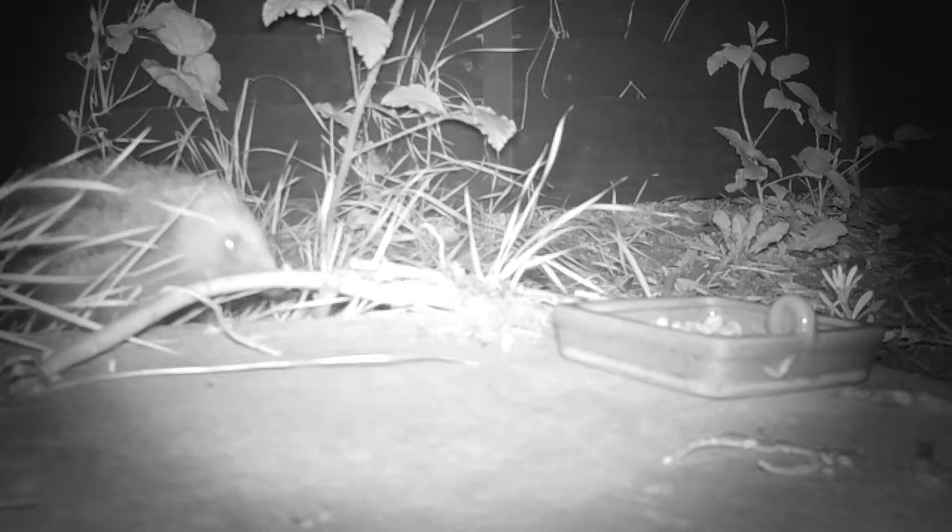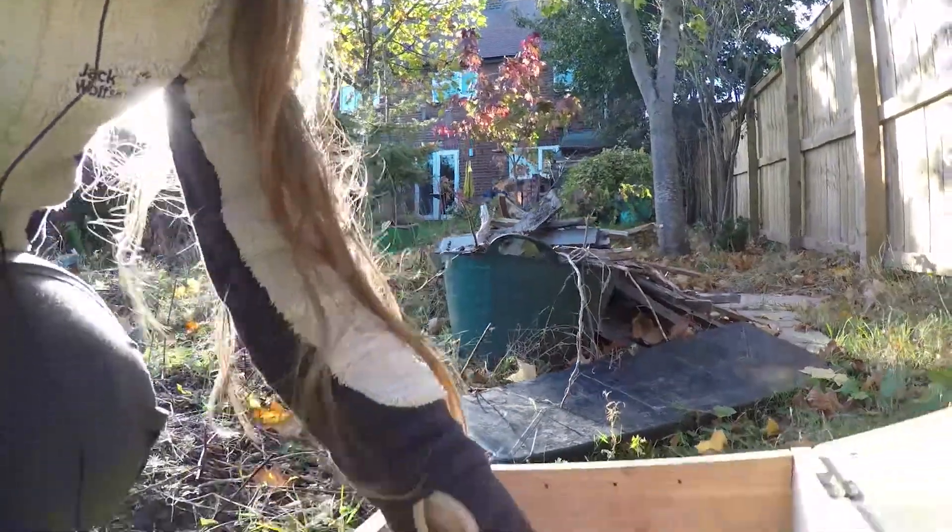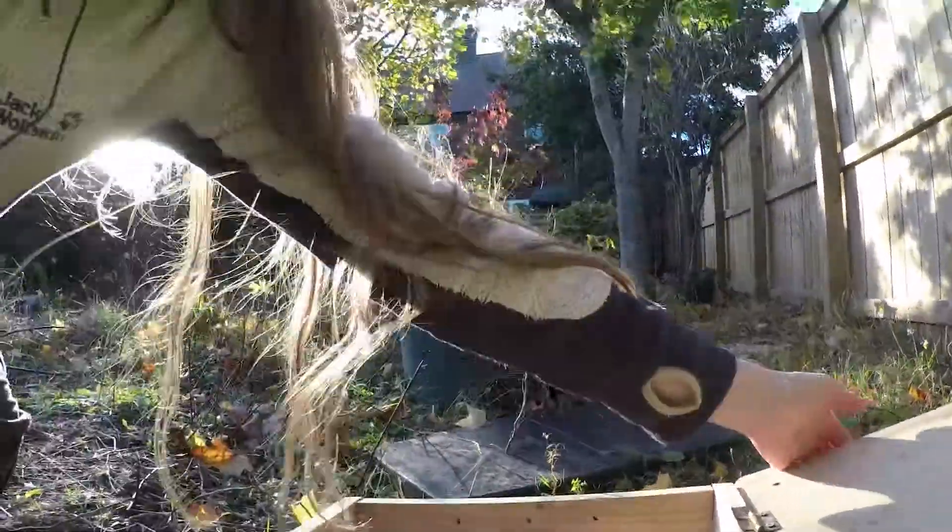Number 9: Hedgehogs may still be out and about at this time of year and they're very sensitive to loud noises. Use a feeding station if you want to protect them from predators and protect their food from cats. It can also be helpful on firework night to make the hedgehogs feel more safe and secure.